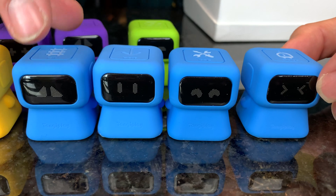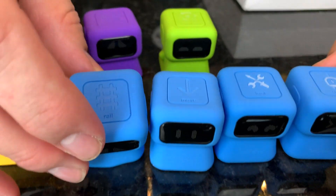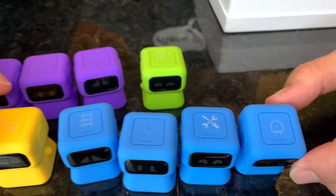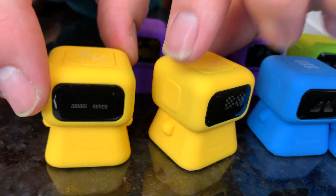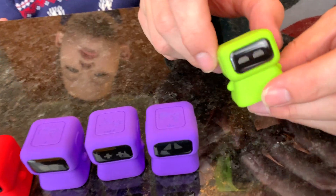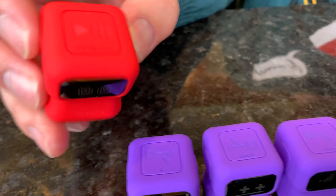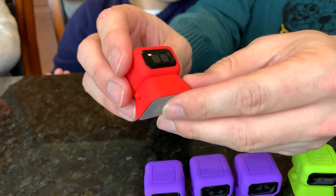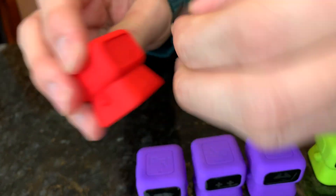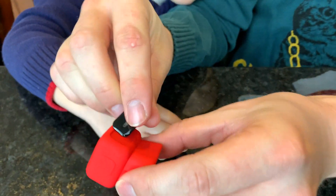These blue robots are the sequence robots. These are what will help us move, build railroads, use tools, and charge. These yellow robots are the function robots. Purple robots are condition robots. The green robots are loop robots. And the red robot is a debug robot. All of these robots have little face plates that can be removed and replaced with other cute little eyes.